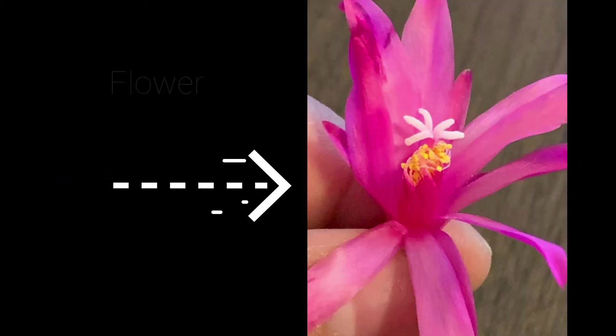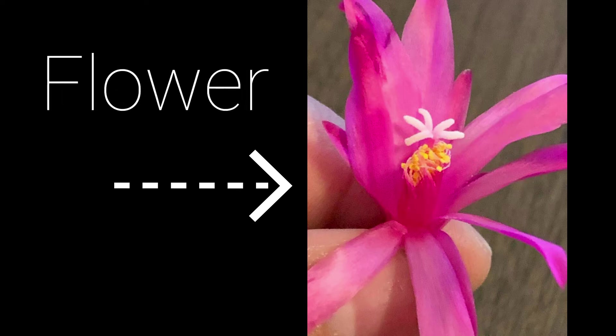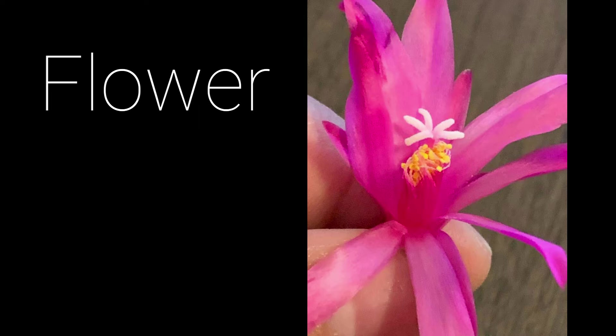Hi friends, welcome back to another lesson where we discuss the parts of and types of flowers. The first thing we'll be discussing are the parts of a flower. The flower is the part of a flowering plant that contains the seeds. For centuries, flowers have been loved for their beautiful shapes and colors.